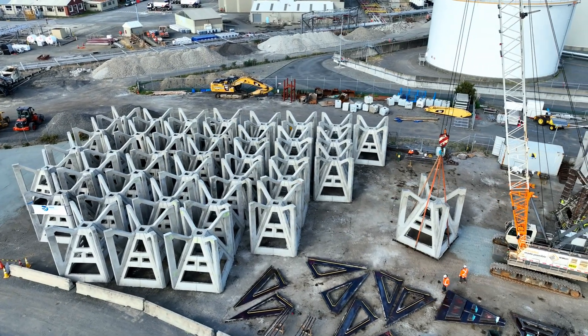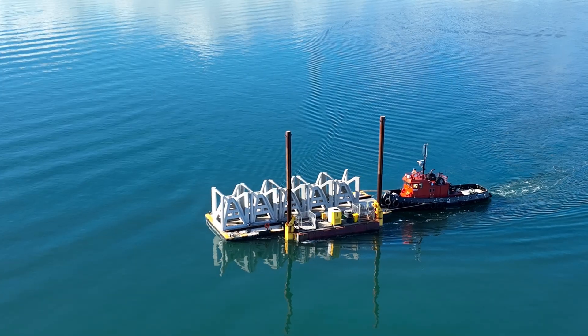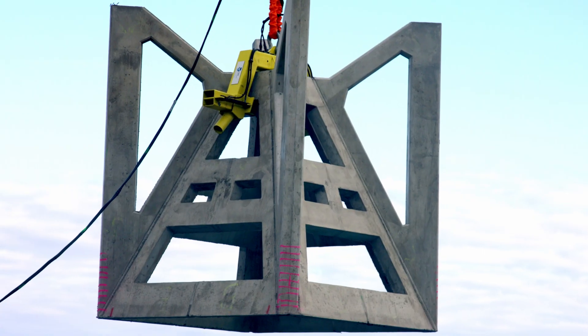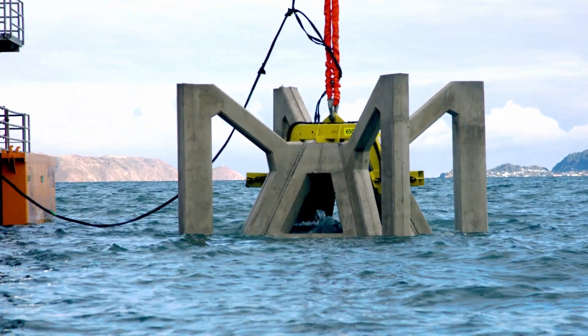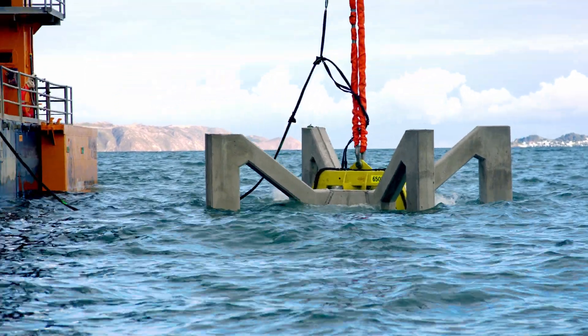The reef units are made of precast concrete and they're cast over in Seaview, then delivered on a barge to this side of the harbour where they're put into the water. It's made out of concrete to promote seaweed growth as well as provide a self-supporting structure, and the complex geometric shapes allow water to flow through the device and for it to sit firmly on the seabed.